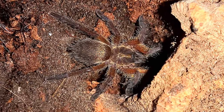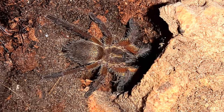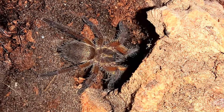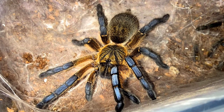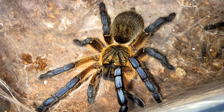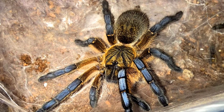Behavior-wise, slings start off quite skittish and incredibly fast. This is the only spiderling I've ever had not only escape during a feeding, but end up on my back. Others have also reported that their young ones are quite the flight risk, so caution is needed during maintenance and rehousings. As a fossorial species, they appreciate some substrate to dig in. Slings that establish dens will be more likely to retreat to their homes when disturbed rather than bolt out of their enclosures.